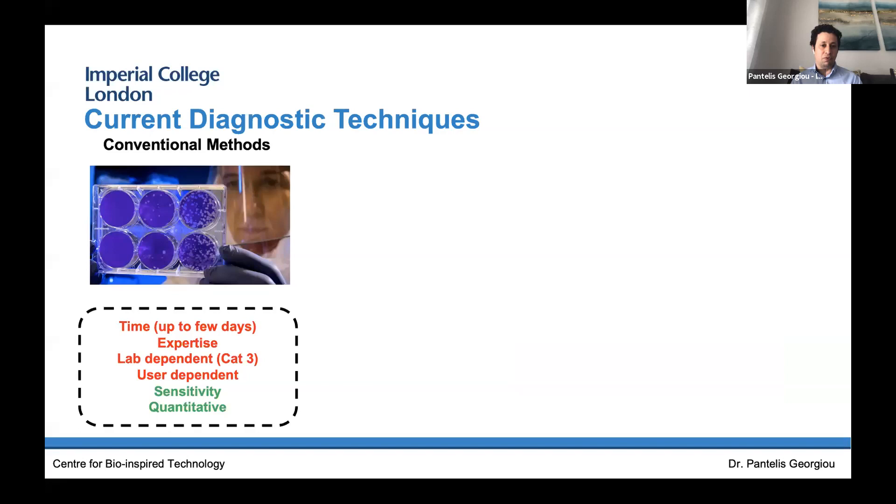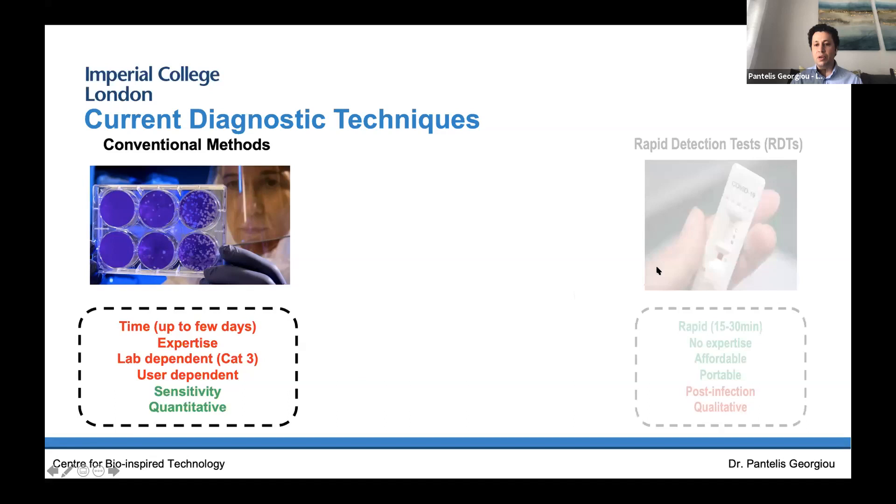Looking at current diagnostic techniques for COVID-19 and general infectious diseases — you take a sample, in this case a nasal or nasopharyngeal swab, and you send it off to a lab. That can take anywhere between a few days to two weeks, obviously needs dedicated expertise and sophisticated labs, which is quite expensive and resource-intensive. It also depends on skilled users to operate equipment. However, with the dedicated lab, despite the time, you're guaranteed to get correct results because the tests are extremely sensitive and quantitative.